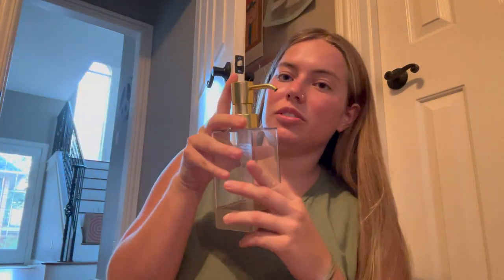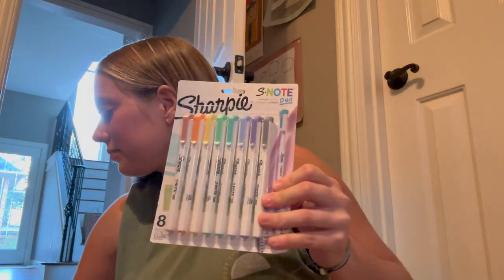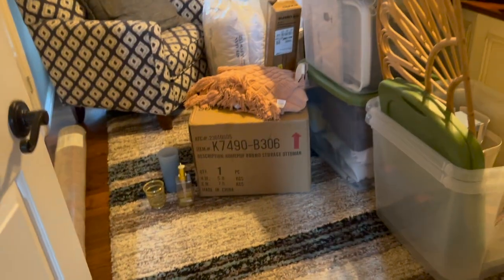You saw the shower curtain and rug that I got. I also got these little cups and this cute soap dispenser. I got this desk organizer — weirdly my desk doesn't have any drawers, so this will be for pens and all that stuff. Then I got my favorite pencils, some nice highlighters, my favorite pens, sticky notes, tape, some graph paper, and two folders.